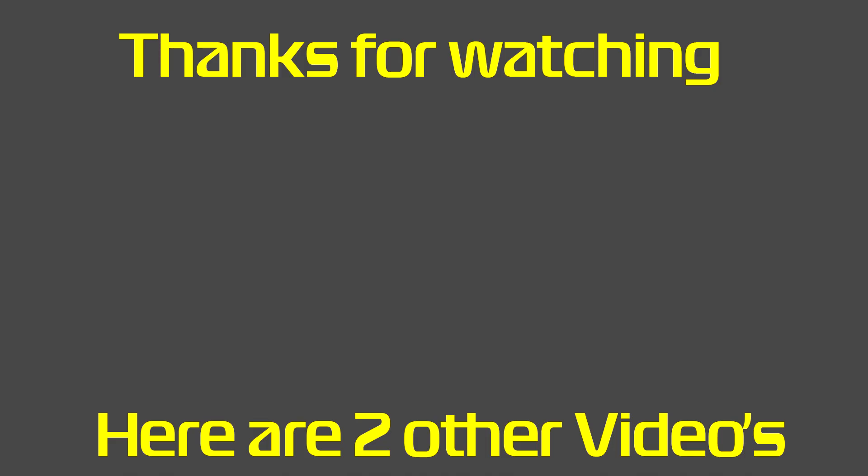Anyway, that was it for today's video. I hope you guys enjoyed it. If you did, leave a like, and I'll see you guys in the next video.